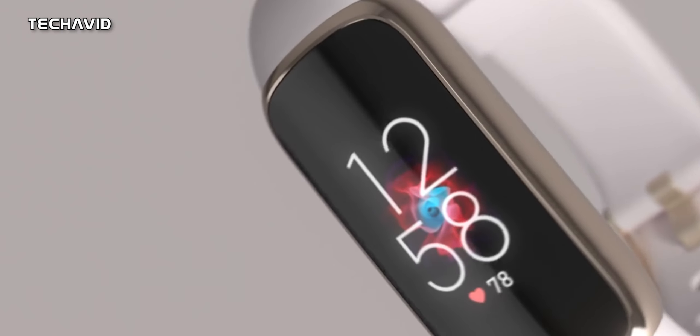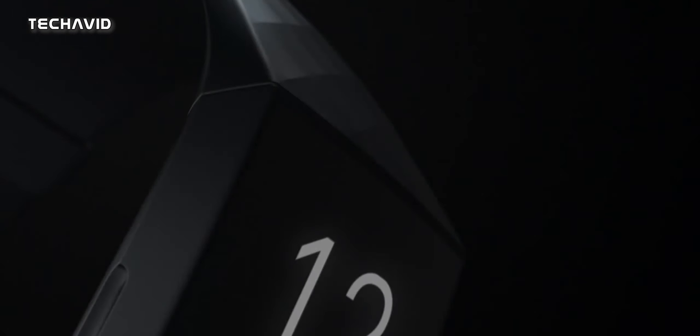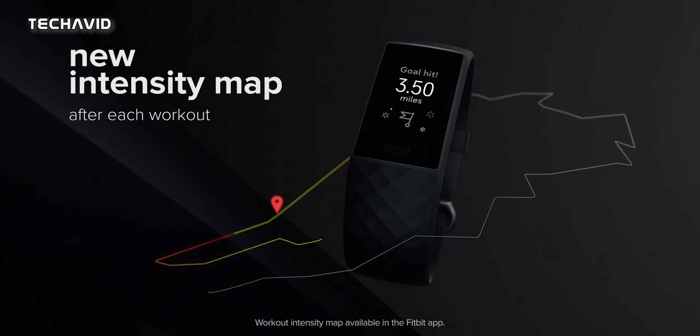Charge 4 was a superb fitness tracker with GPS, Active Zone Minutes, the best sleep tracking experience, Spotify playlist control, and more. But it still misses out on some features, and it looks like that's going to be fixed with Fitbit Charge 5.